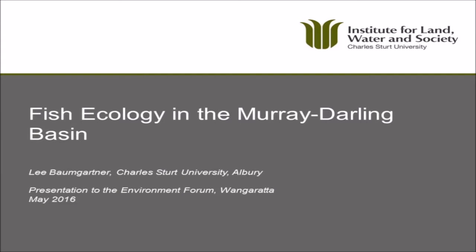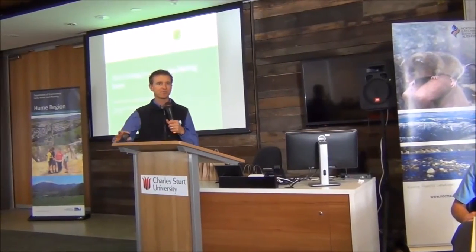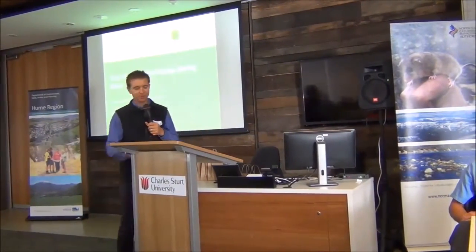Thanks Jane, thank you for the invite to speak today. My role today is to give a brief overview of fish ecology and really lead into the exciting innovative stuff that Glen and Matt are doing. I'll try to hopefully put the work that they're doing into context.